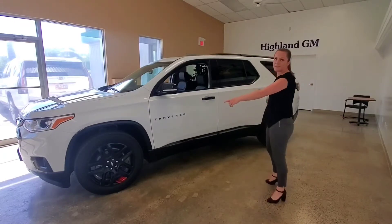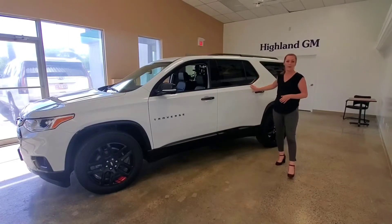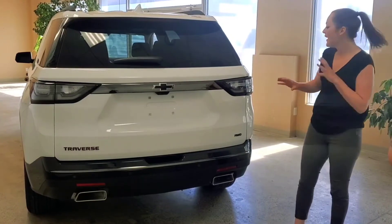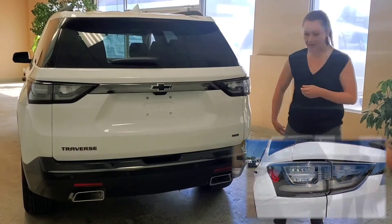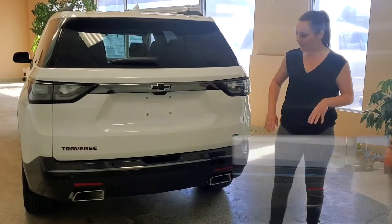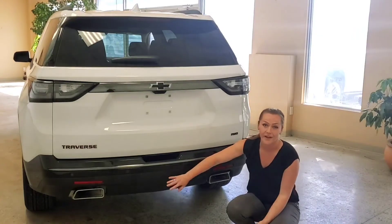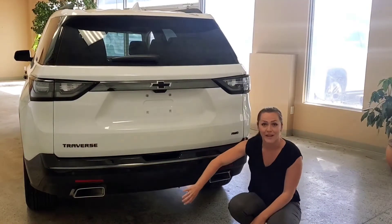The extended wheelbase also allows for better access to the rear part of the cabin. At the back of the Traverse you have a little bit of styling and purpose. You've got these beautiful wraparound taillights as well as the dual integrated exhaust. Even nicer is lower in the lower piece of the bumper — you actually have your hitch, and it's nice and covered so if you do end up banging into something you're only going to damage that plastic piece.